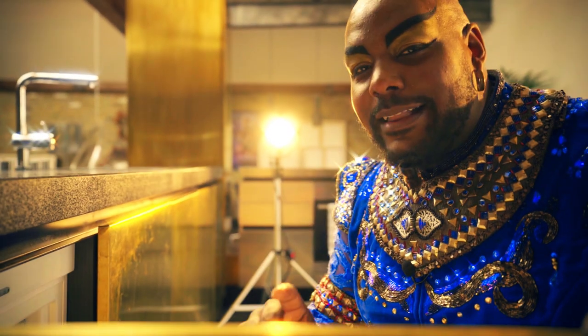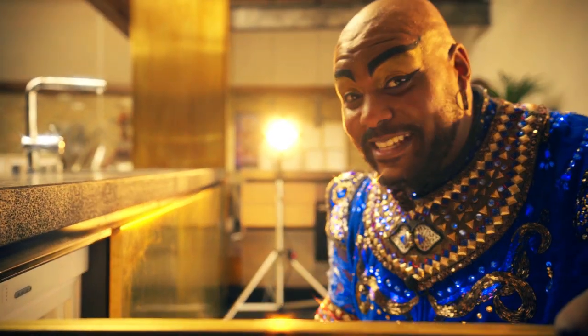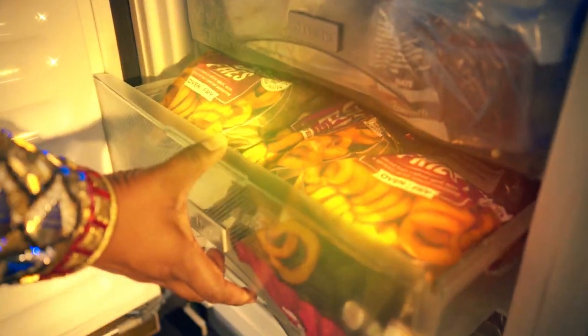Oh! I didn't see you there. Now, this is where the real magic happens. A Genie in his kitchen is a very happy Genie. And if there was one thing I can never, ever, ever resist, it's the curly fries.